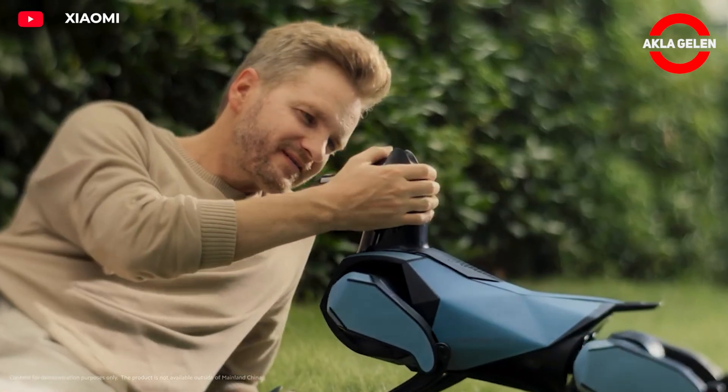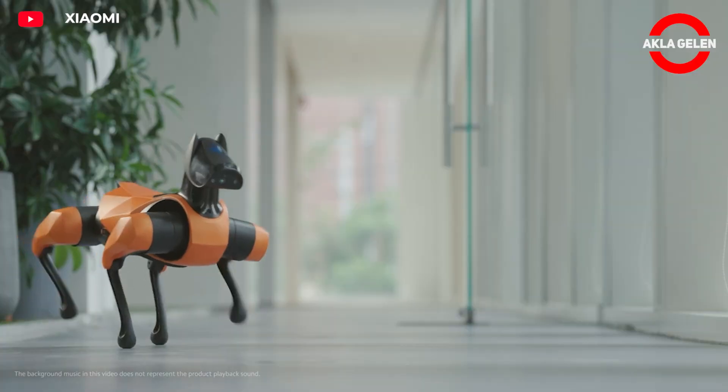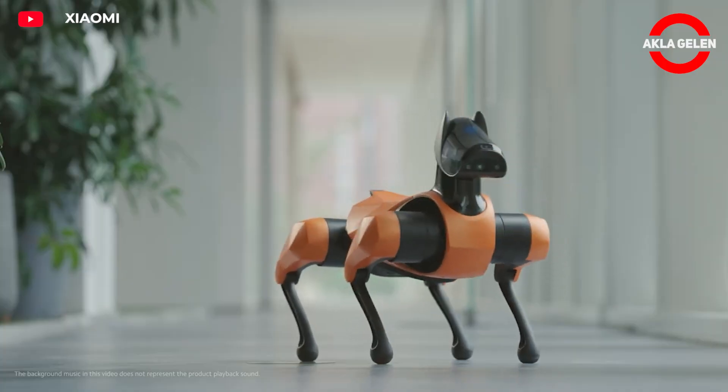It can perform complex movements such as backflips and fall recovery. It is equipped with a total of 19 sensors, including an RGB camera and depth camera.